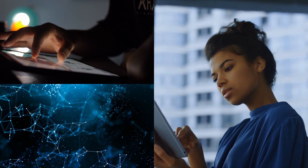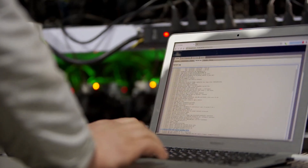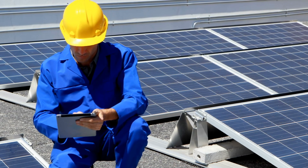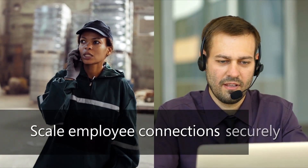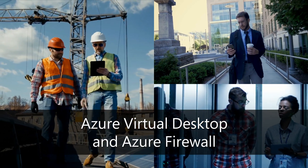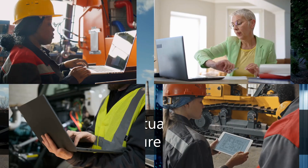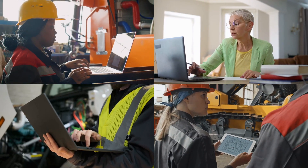IT and networking professionals faced with increased network utilization depend on Azure networking to handle all types of network traffic. Azure VPN Gateway ensures you can scale employee connections securely. And Azure Virtual Desktop combined with Azure Firewall provides a scalable and flexible environment, alleviating the need to run additional gateway servers.